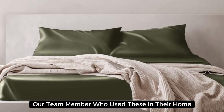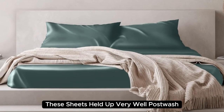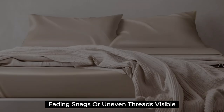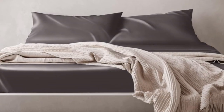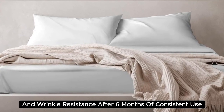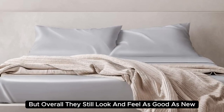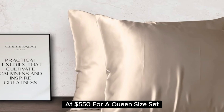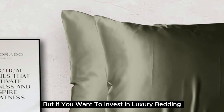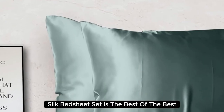Our team member who used these in their home reported feeling more rested and refreshed after using these sheets. They held up very well post-wash — no discoloration, fading, snags, or uneven threads visible. We also appreciate their low-maintenance care instructions and wrinkle resistance. After six months of consistent use, we noticed some very minor loose threads, but overall they still look and feel as good as new. At $550 for a queen-size set, they're the most expensive pick on our list. But if you want to invest in luxury bedding, the Colorado Home Mulberry Silk Bed Sheet Set is the best of the best.